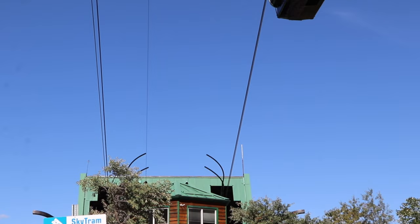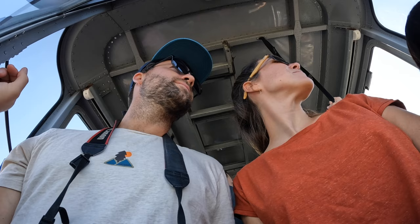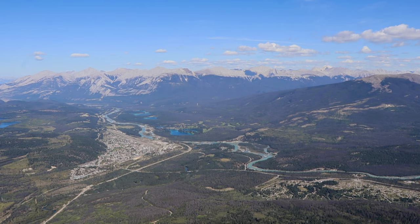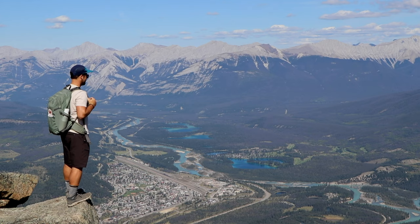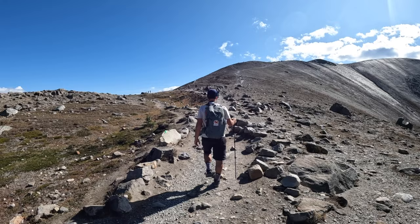The Jasper Sky Tram is one of the longest and highest aerial tramways in Canada, taking you to Whistler's Mountain at an elevation of 2,263 meters or 7,424 feet. The mountain offers endless views of various mountain ranges, glacially-fed lakes, rivers, and of course the picturesque town of Jasper. On a clear day you can even see Mount Robson, known as the tallest peak in the Canadian Rockies. You should definitely book your tickets in advance as spots are limited. After the gondola, you can do a small hike up to Whistler's Summit — about 1.5 km.